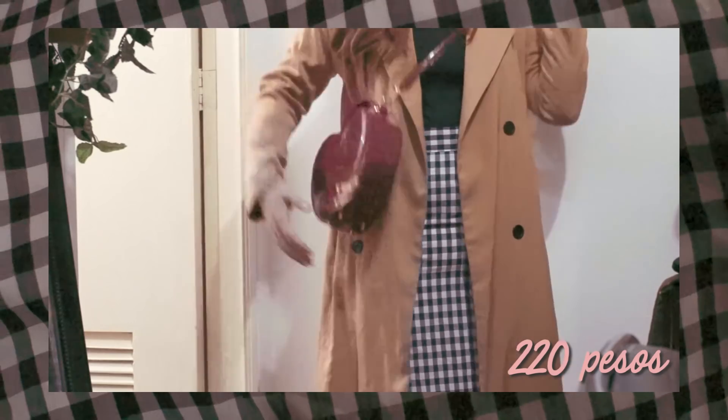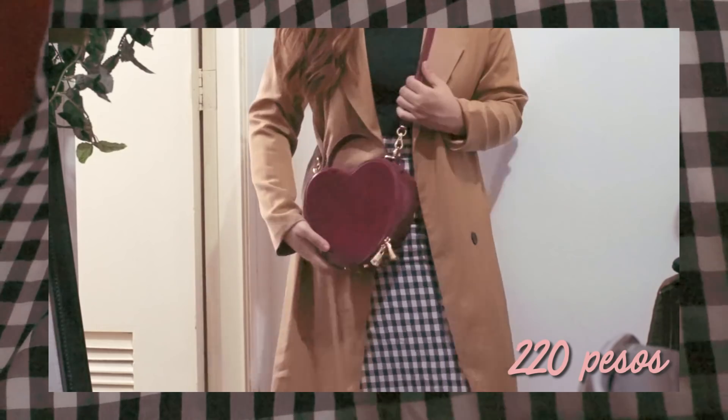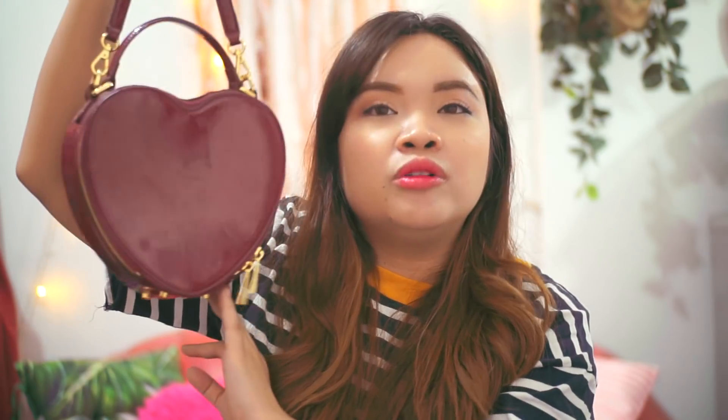Dahil nasa bag na lang rin tayo, papakita ko sa inyo yung sunod na bag na binili ko sa ukay. Alam ko medyo mahal siya para sa isang inukay na gamit, pero sobrang ganda niya, guys. Hindi ko siya mapabayaan. Nung una ko siyang nakita, hindi ko siya agad binili, but I went back kasi I couldn't stop thinking about it because it's so pretty. It is this heart-shaped bag — sobrang liit lang niya, hindi karamihan yung malalagay ko sa loob, pero sobrang cute niya. It was 250 originally, pero napakiusapan din si ate, and nabili ko siya for 220.